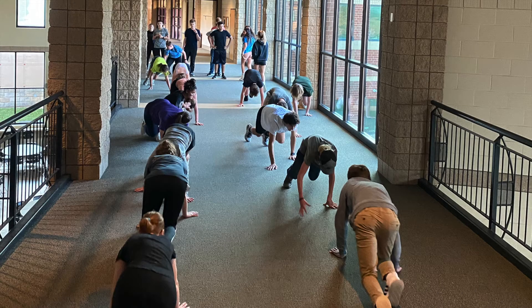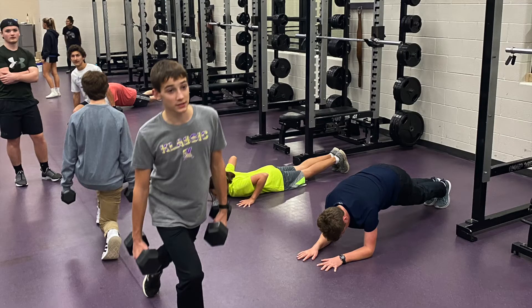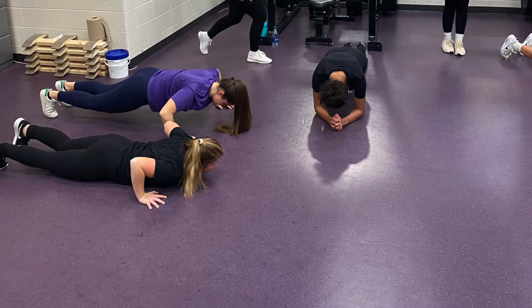For all of you that are returning donors, you know how this works. Every week we send out a video that's going to have some pictures, maybe some live video shots of the kids working out whether we're on snow or not. Last year we didn't get to do dry land training, so I'm going to explain a little bit about it. It's basically getting our bodies in shape so we're ready for skiing.